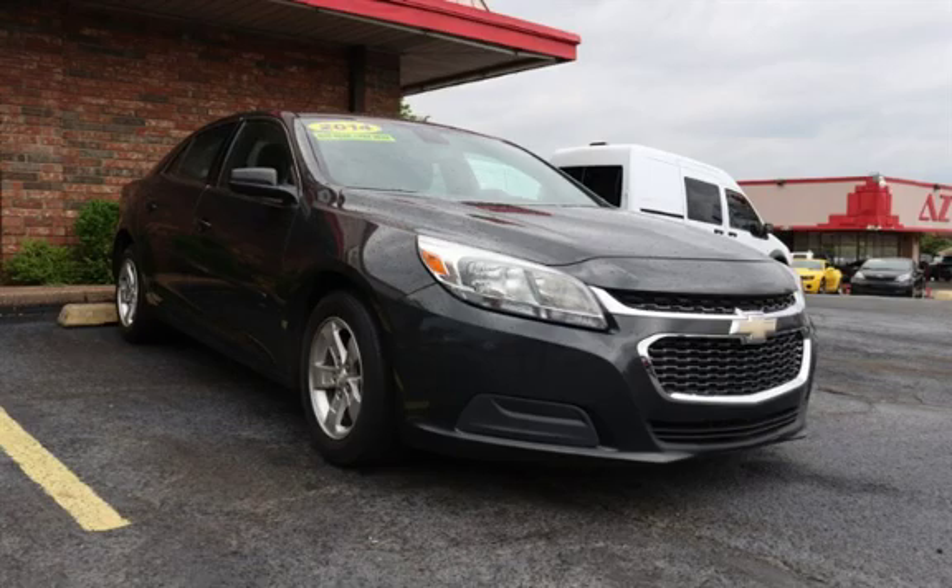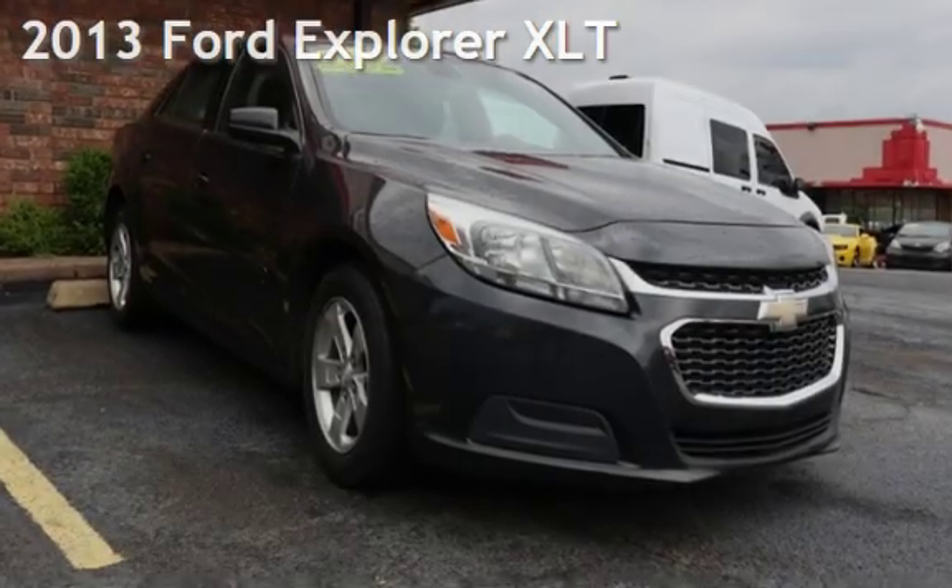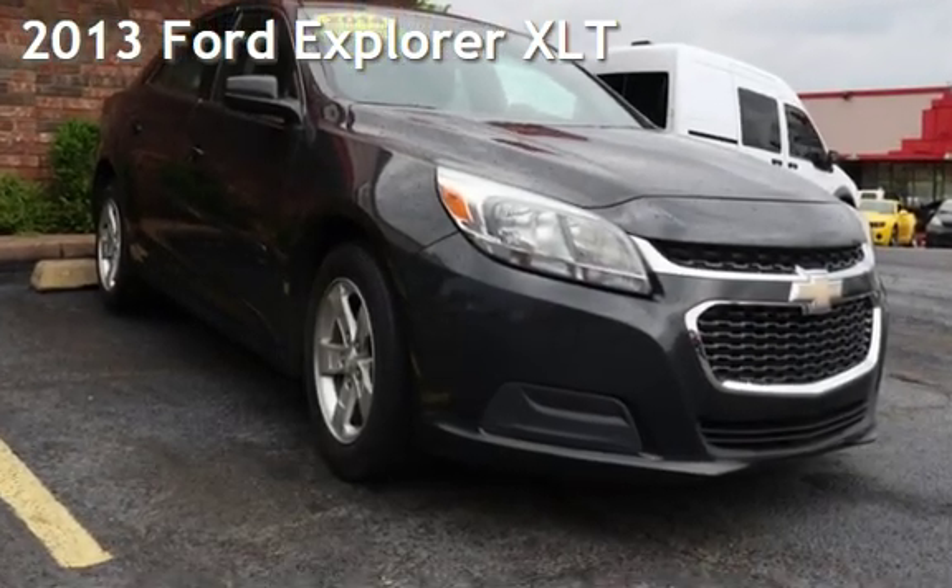Azteka Tulsa, Oklahoma Best Used Cars, home of the Buy Here Pay Here, presenting a pre-owned 2013 Ford Explorer XLT.